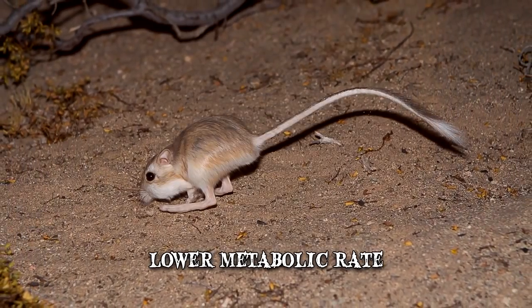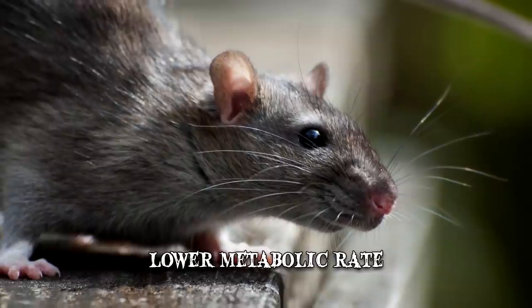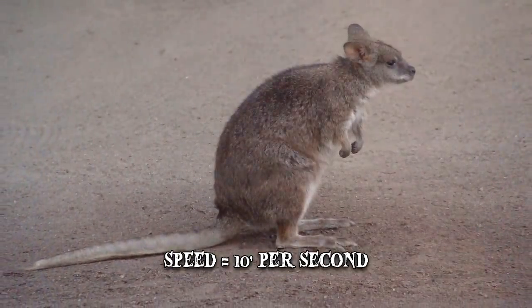Despite their small size, these creatures are capable of some pretty astonishing physical feats. They can jump up to 9 feet and leap over a distance of 6 feet at a speed of 10 feet per second.